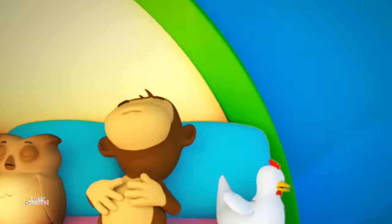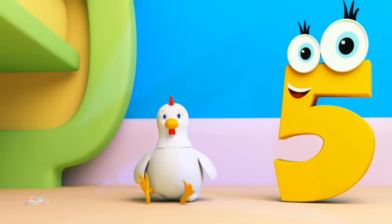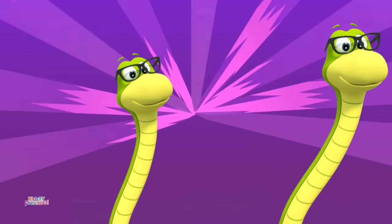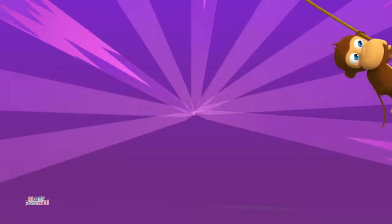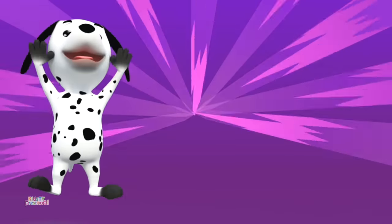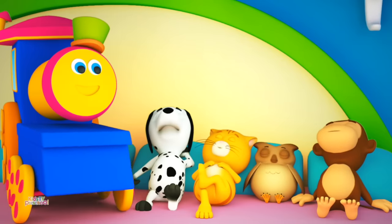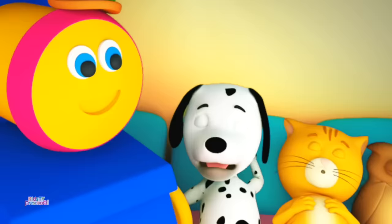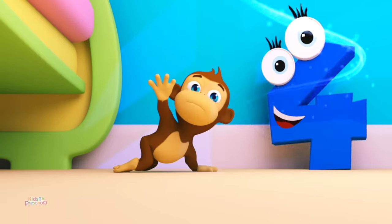There were six in the bed and the little one said, roll over, roll over. So they all rolled over and one fell out. Five, five. There were five in the bed and the little one said, roll over, roll over. So they all rolled over and one fell out. Four, four.